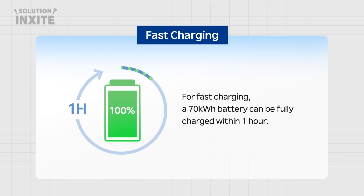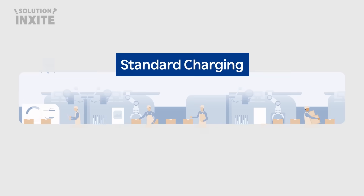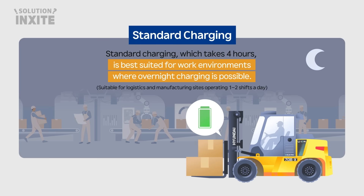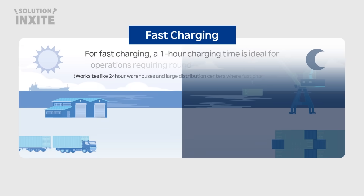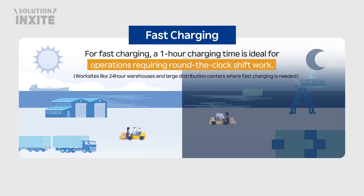For fast charging, a 70 kW battery can be fully charged within 1 hour. Standard charging, which takes 4 hours, is best suited for work environments where overnight charging is possible, suitable for logistics and manufacturing sites operating 1–2 shifts a day. Fast charging with a 1-hour charging time is ideal for operations requiring round-the-clock shift work, such as 24-hour warehouses and large distribution centers.